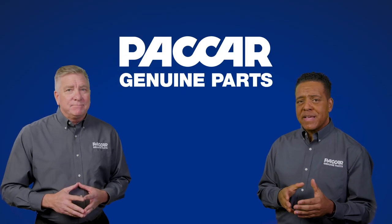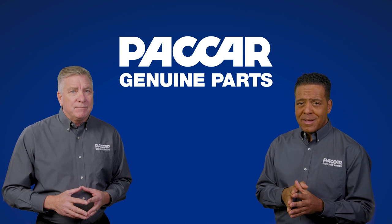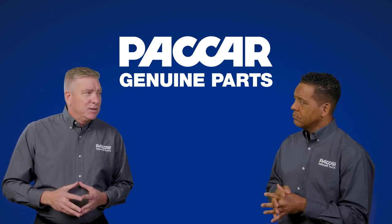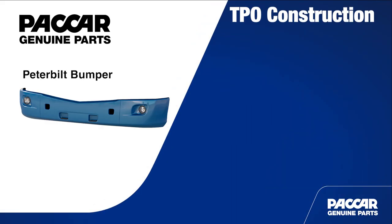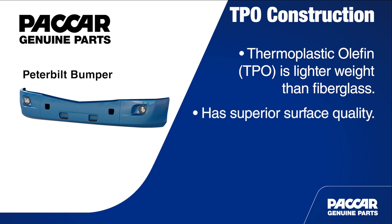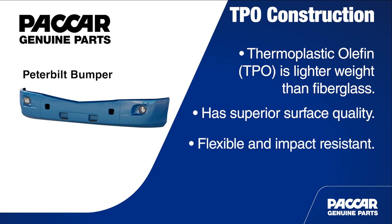You just mentioned that these are composite bumpers — that sounds pretty high-tech. Can you explain that in more detail? The Model 579 bumper is made of thermoplastic olefin, usually just referred to as TPO. The material is lighter weight than fiberglass and has a superior surface quality for an improved finish. Plus, the TPO construction makes it flexible and impact resistant even in cold temperatures.